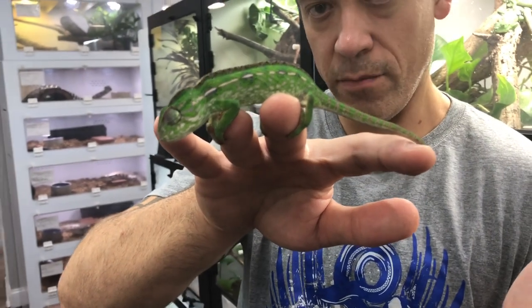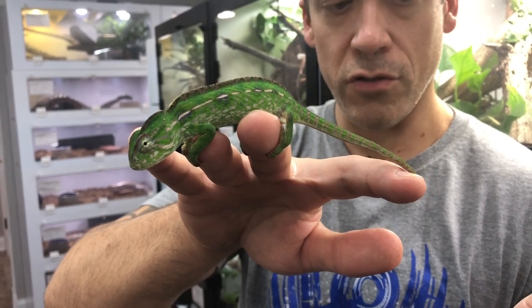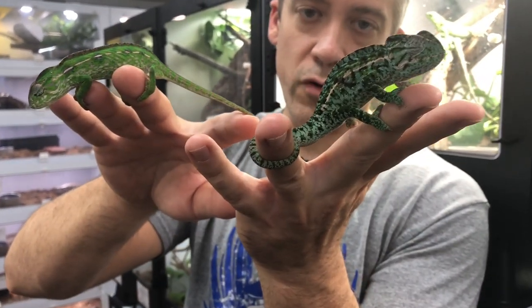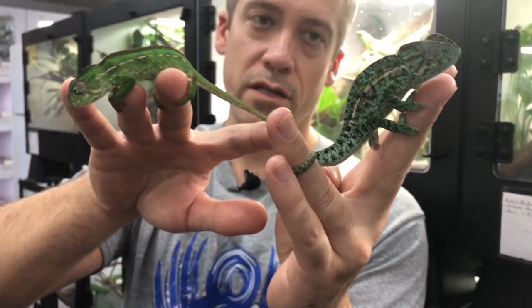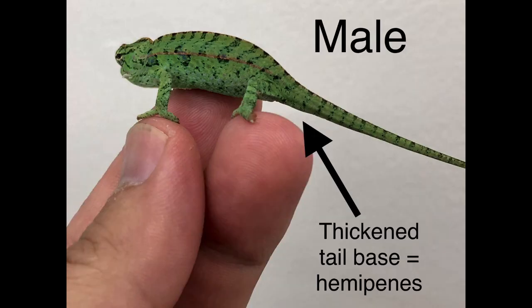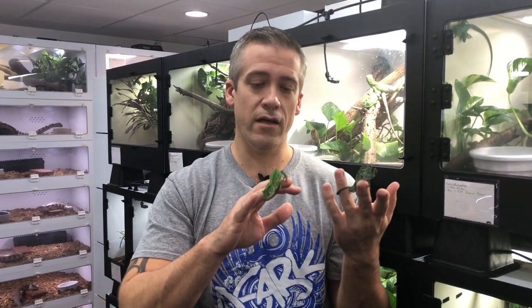Looking at this female, the base of her tail is straight — there is no bulge — because the males have the hemipenes, the reproductive organ, which is very obvious in adults. Even as juveniles, an experienced breeder of the species could tell whether it's a male or female right out of the egg based on the thickening of the tail base.